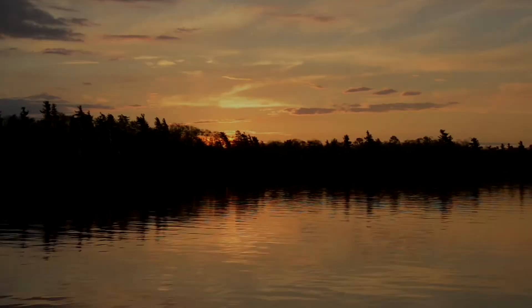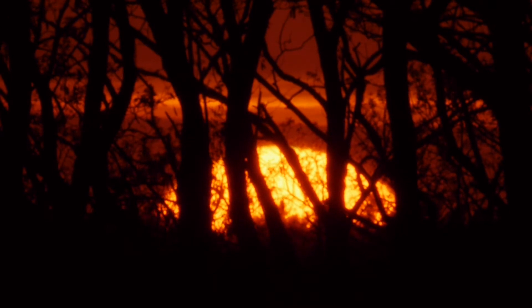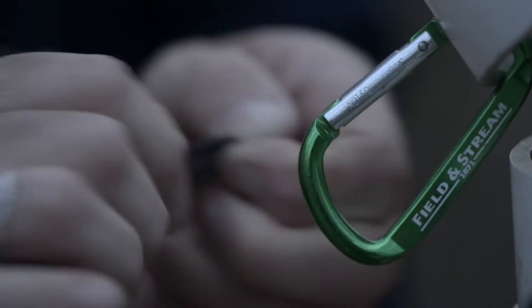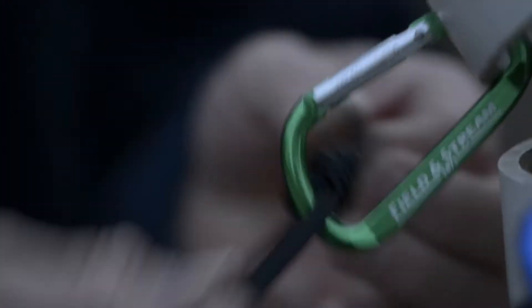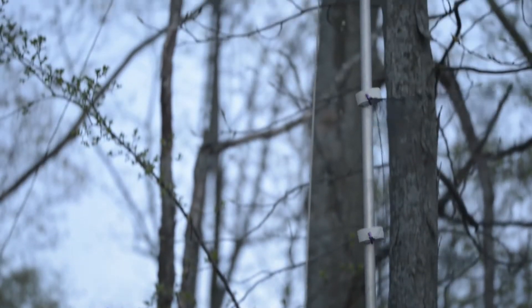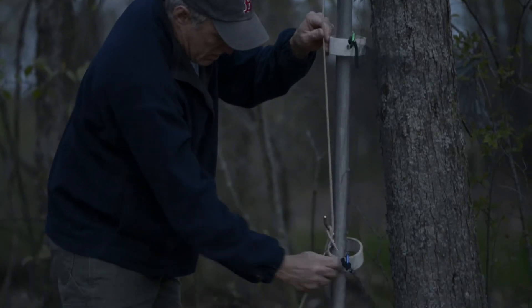Each evening, as the sun is setting on Grindstone and the bird crew is retiring for the night, biologist Jonathan Feely and I are just headed out for a night of bat capture. Like the bird crew, we also use mist nets to capture bats, but these nets are 30 feet high on a system of poles and pulleys to reach into the canopy where bats forage. They're stretched across narrow openings in the woods and along roadways and paths that bats use as travel corridors.